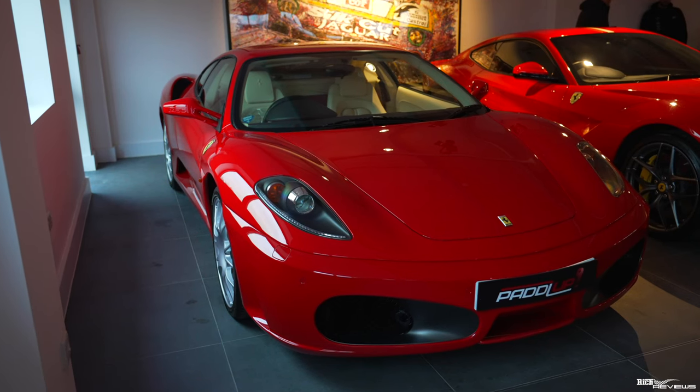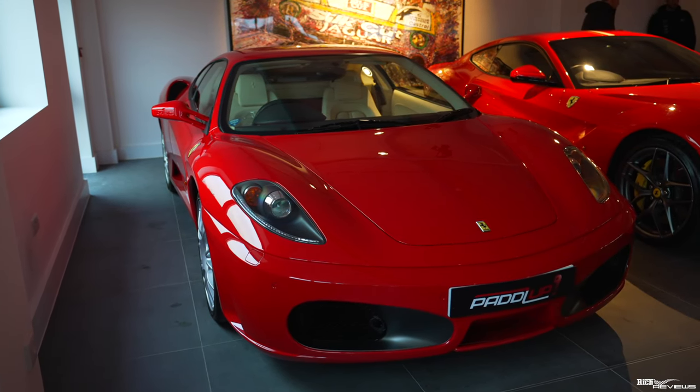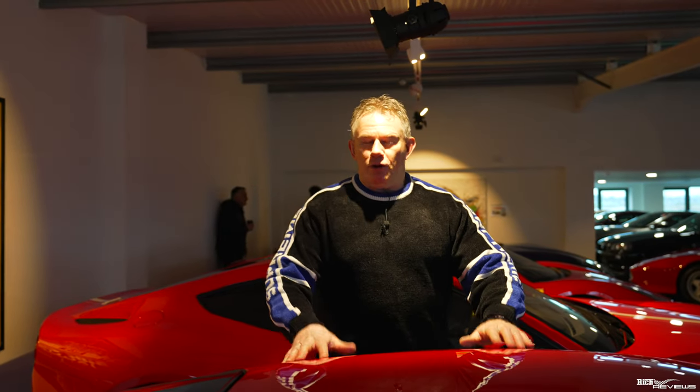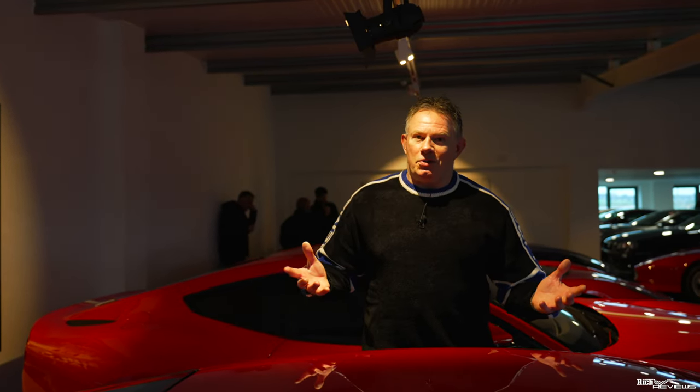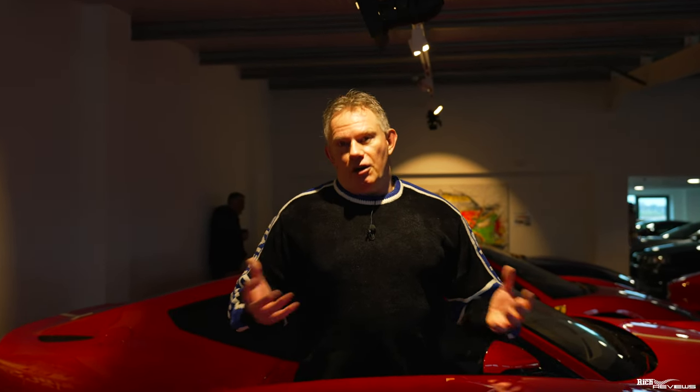We've also got a 430 manual. These are very, very rare, because the F1 single-plate gearbox became very much in fashion. Predominantly, when the 430 was sold, most people were purchasing the car with the F1 gearbox rather than the manual. That means only a very small number of manual gearboxes were made in production, making them very much sought after and at a premium to find.